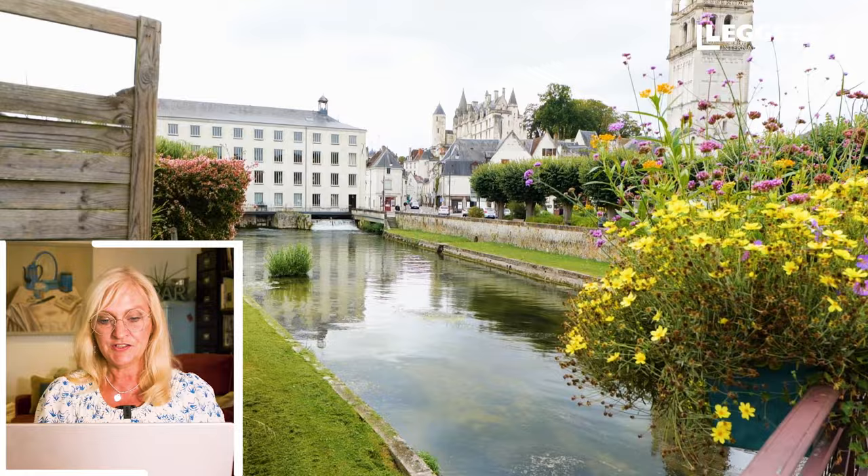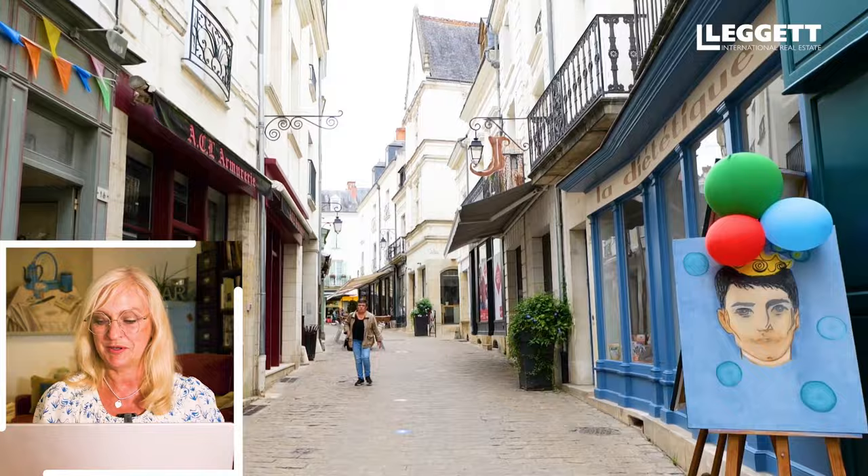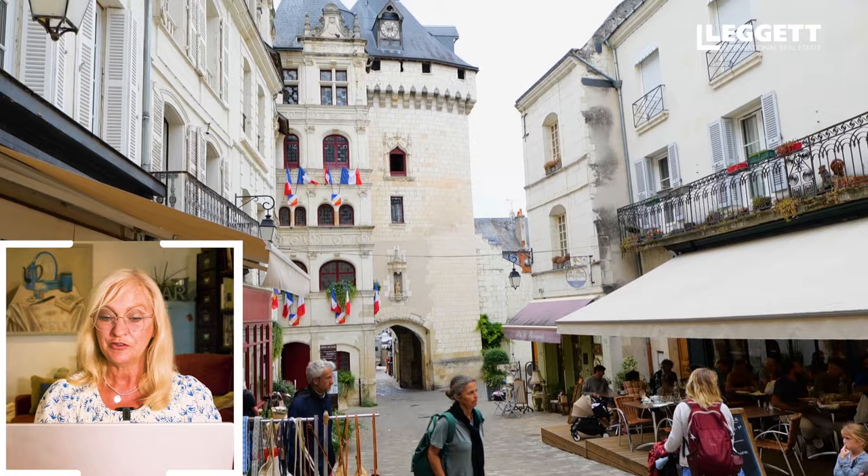Although it's completely isolated where it is, this chateau is not far from the city of Loches. Loches is a beautiful historical town — it's got a huge fortified chateau in the middle of it, lovely restaurants, lots of little brocantes, lots of shops, and it's not too far from that.